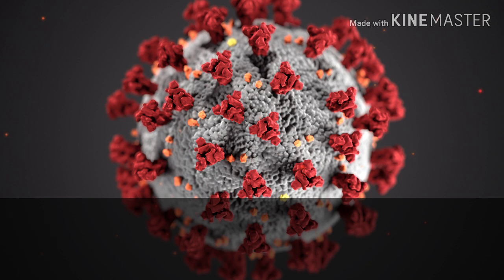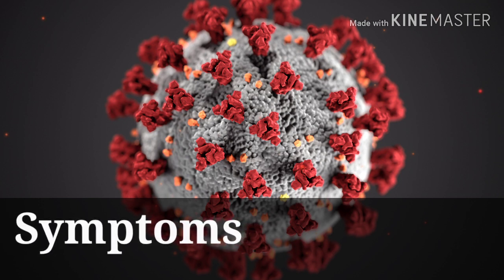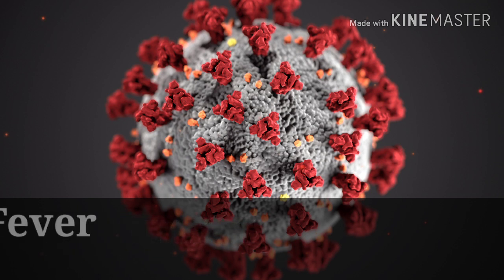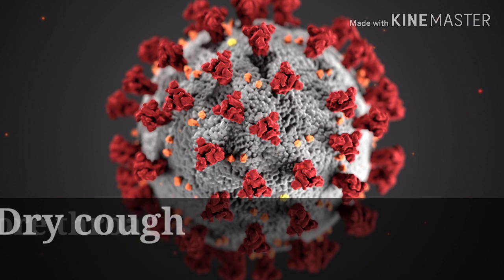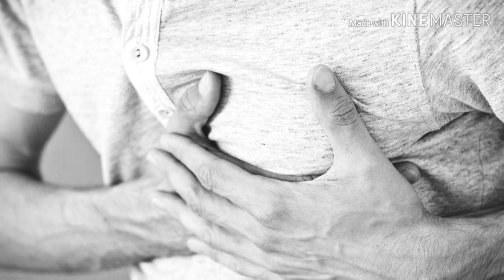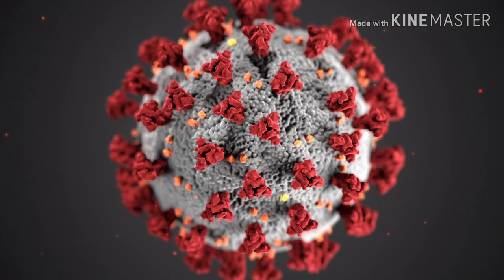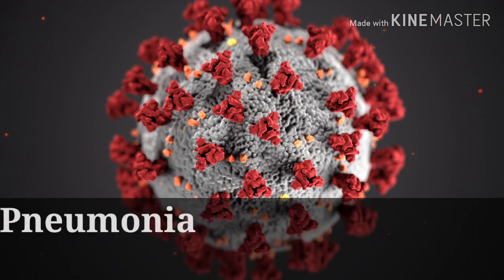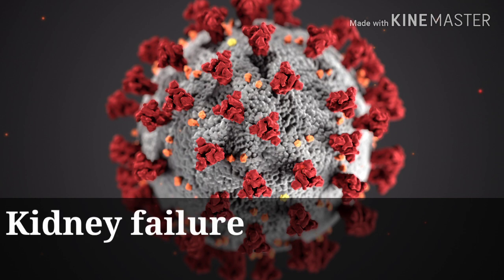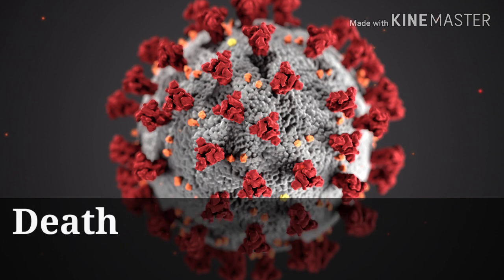We will now go on to talk about the symptoms. There are symptoms such as fever, dry cough, sore throat, headache, runny nose, shortness of breath, chest pain, chills, and rapid heartbeat. But in more severe cases, there could be other symptoms such as pneumonia, kidney failure, severe acute respiratory syndrome, and the virus may even lead to one's death.